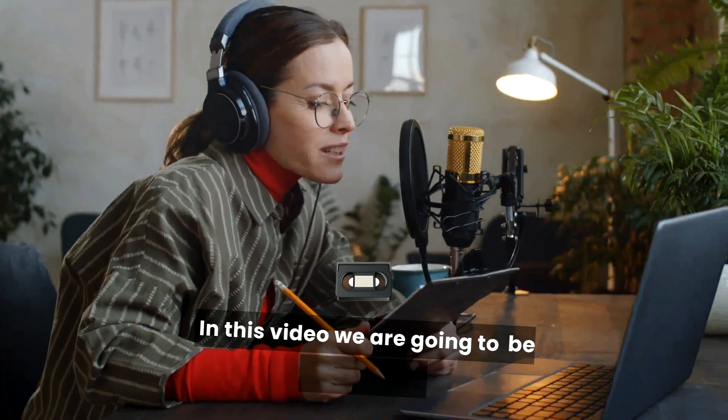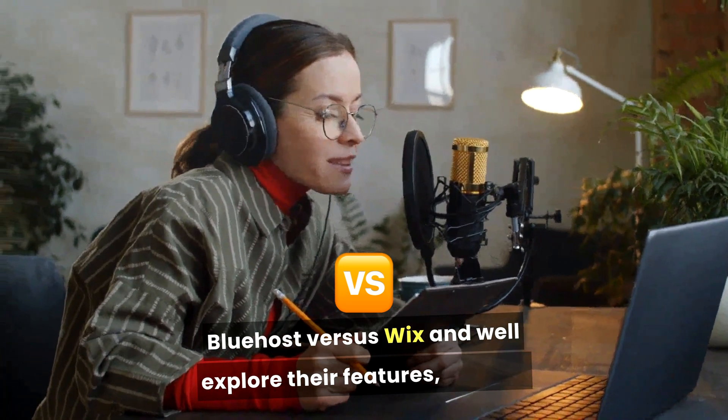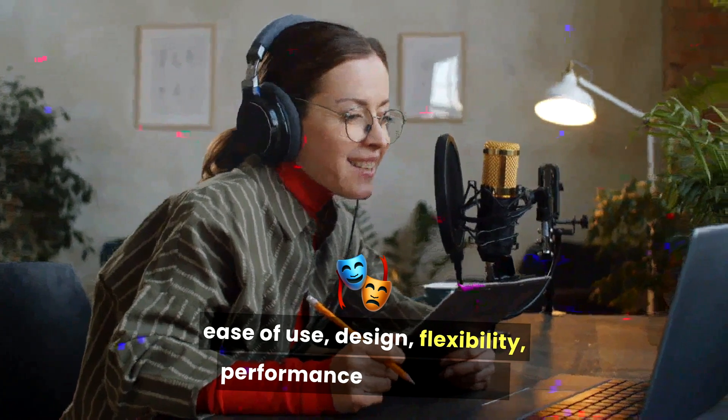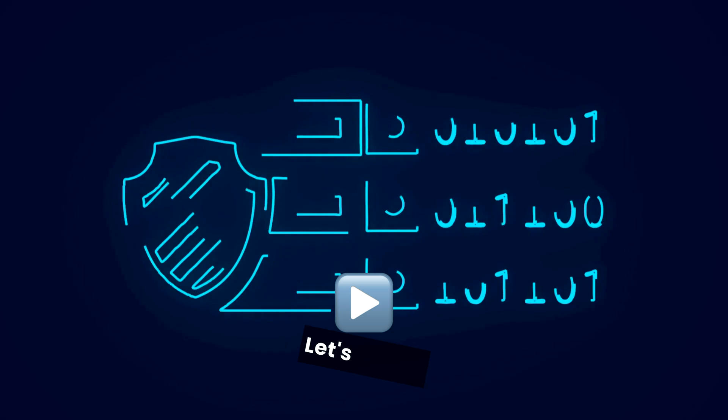In this video we are going to be comparing Bluehost vs Wix and we'll explore their features, pricing, ease of use, design flexibility, performance, and support to help you make an informed decision. Let's begin.